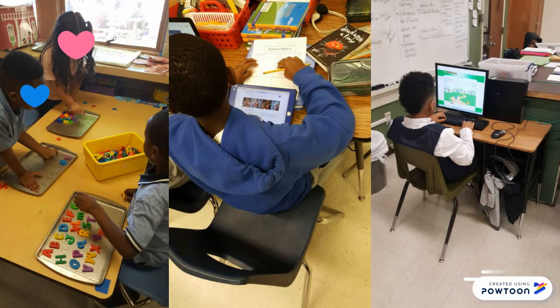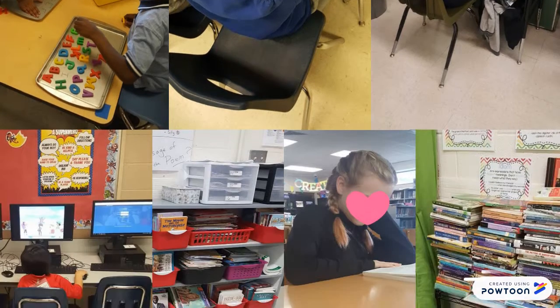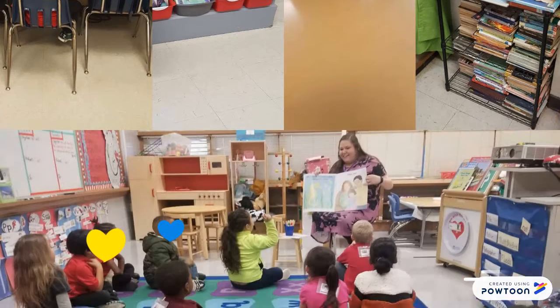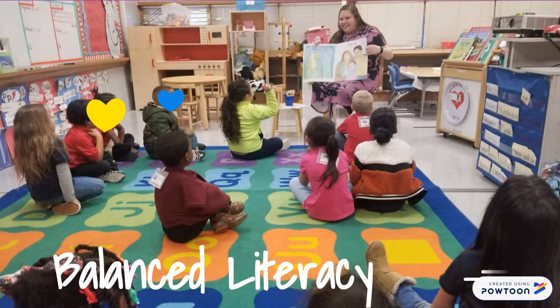The photos of the teachers and students in this video were taken at Lakeyard Montessori Magnet and Cedar Ridge Elementary. The pictures highlight balanced literacy, differentiation, and literacy strategies. Balanced literacy integrates different styles of literacy instruction, which are aimed at guiding students towards proficient and lifelong reading.